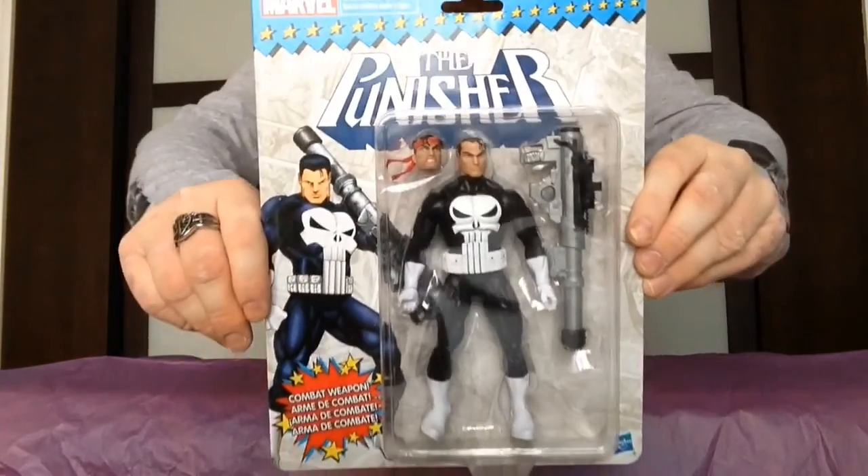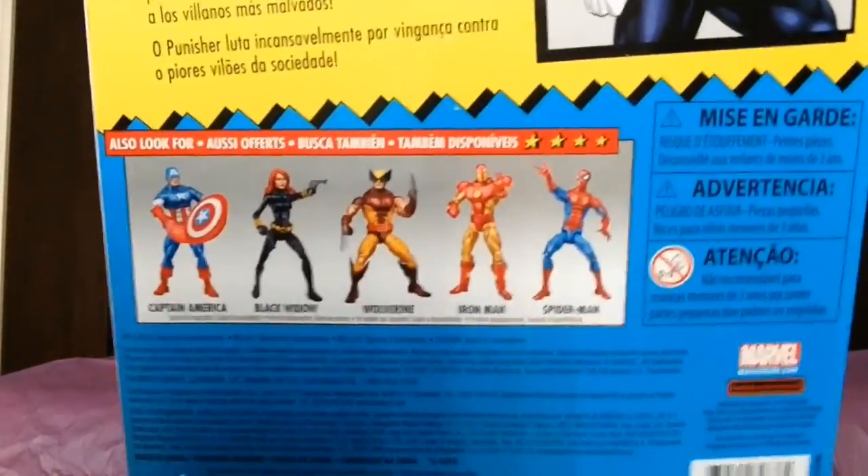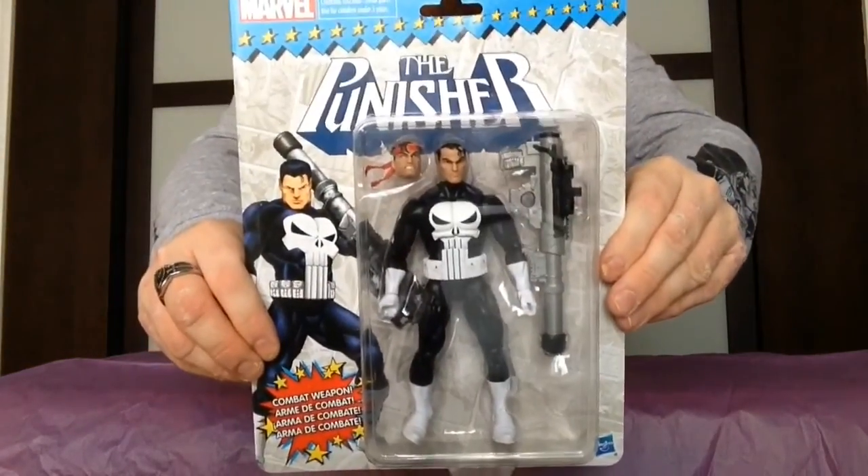Marvel. I recently went to EB Games — which as you guys know in the States is GameStop. I've seen these figures a year or two ago at Toys R Us for about $30–$35, and I don't know why but for some reason EB Games had them for $11. I ended up picking up one figure from the series — even though I couldn't find Spider-Man, I would have loved Spider-Man. But we got here from the Marvel retro line the Punisher. I love the Punisher. Comes with a cannon and an interchangeable head. Frank Castle's ready to go.